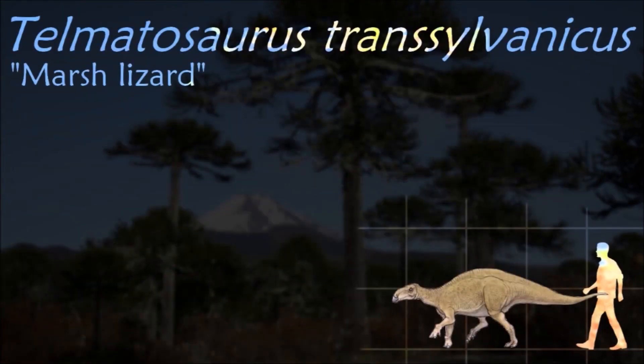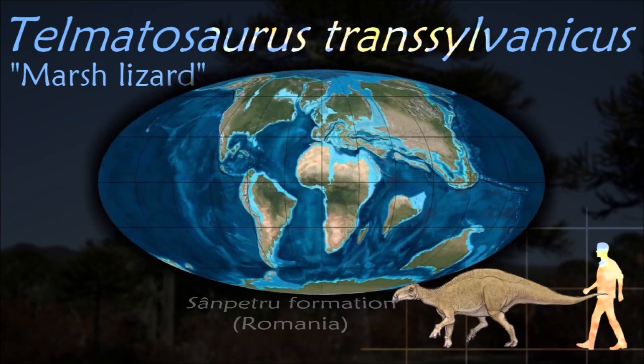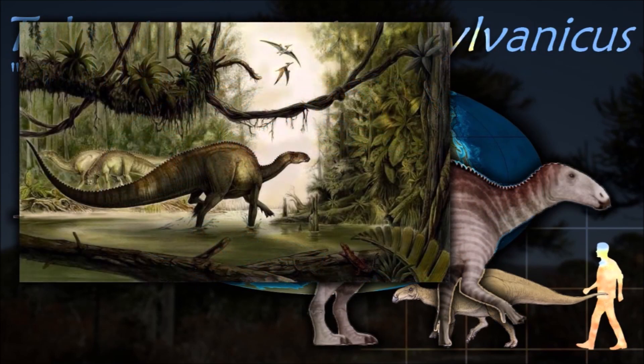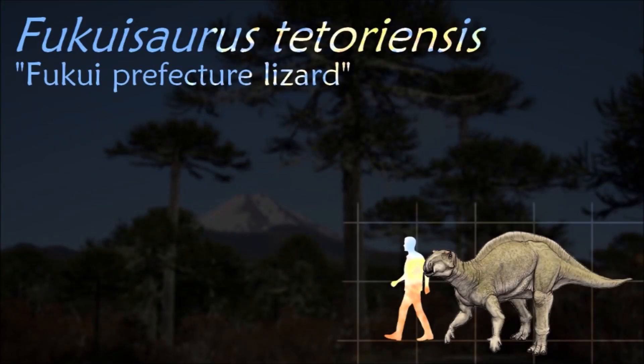The relatively small size of Telmatosaurus has been explained as an instance of insular dwarfism. A juvenile specimen bears a large non-cancerous tumor called an ameloblastoma on its jaw. The discovery of an ameloblastoma in a dinosaur gives evidence that the development of benign tumors is a basal characteristic.